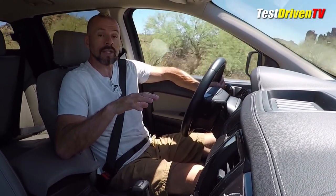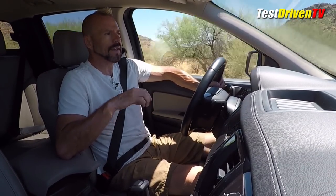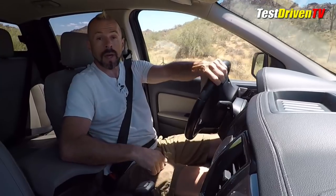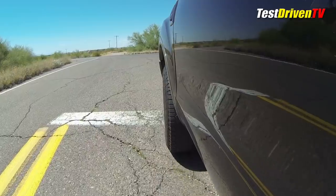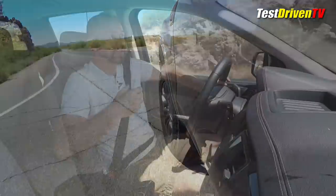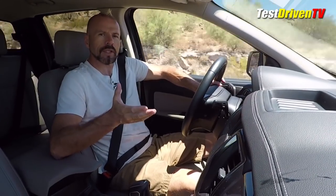I think the power is adequate. The only concern is that some people might want the refinement of a V6 — the smoothness that a V6 can offer — where here you've got that four-cylinder buzz that not everybody might be used to. But I think going down the road, four cylinders across the board is something we're going to find in a lot of these vehicles. So on the powertrain, I'm impressed in some ways but still a little concerned they're not offering any other options just yet.